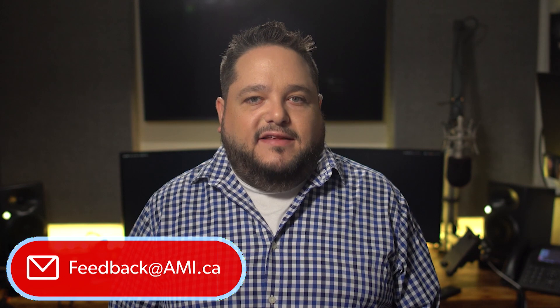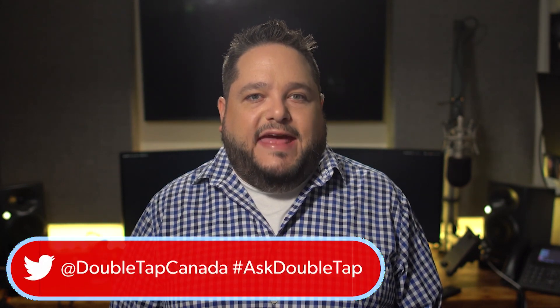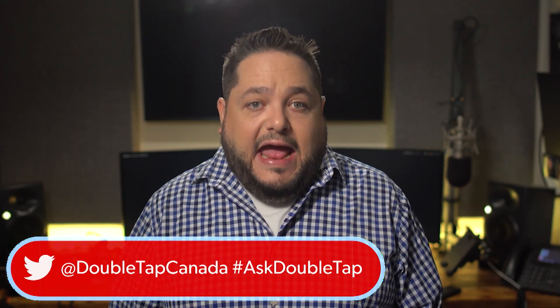Welcome back to Double Tap TV. Thank you guys for being with us each and every single week. Feedback at ami.ca, at Double Tap Canada on Twitter with the hashtag AskDoubleTap. Marc Aflalo and Stephen Scott with you this week. It's time to introduce our guest — the co-founder of Dot Inc., Eric Julian Kim. Let's start off by telling us a little bit about the company and some of the history.